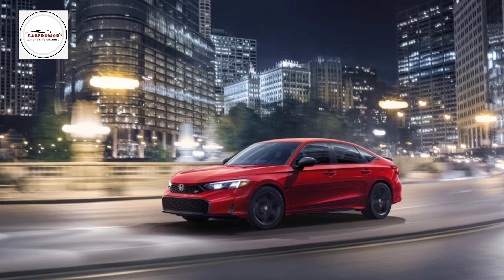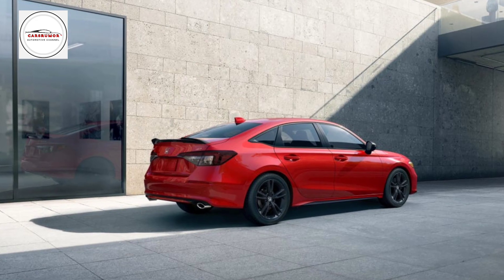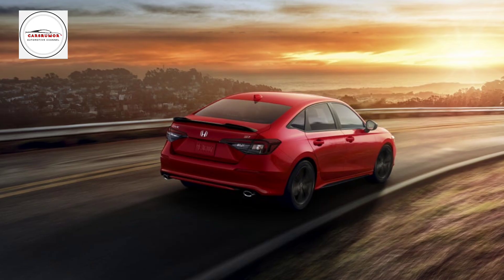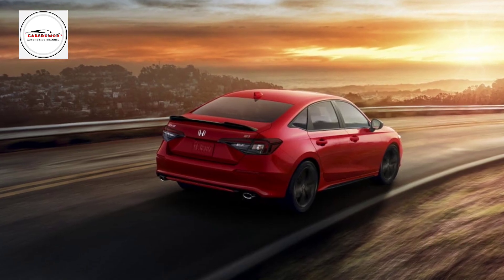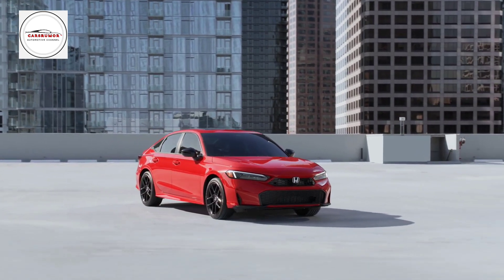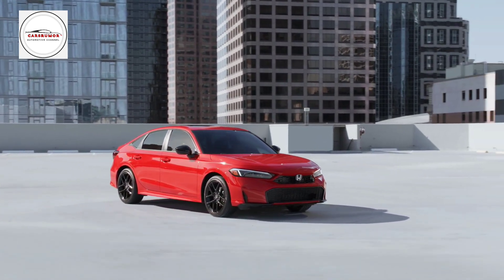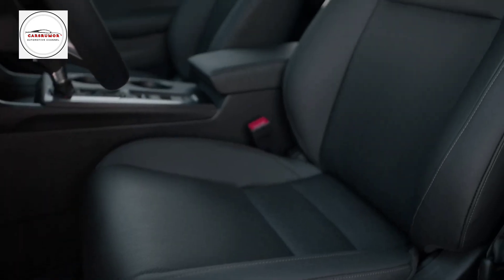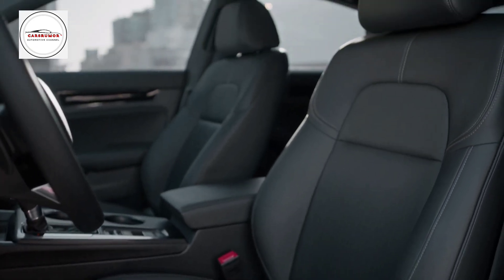It now comes with heated front seats and a 10.2-inch digital gauge cluster inside. The 9.0-inch infotainment system now has better software that runs on a Google base and has more apps and ways to connect. Honda says it has made the Civic Si's frame stronger and retuned the suspension for 2025. Summer tires are back on the menu and will cost $300.